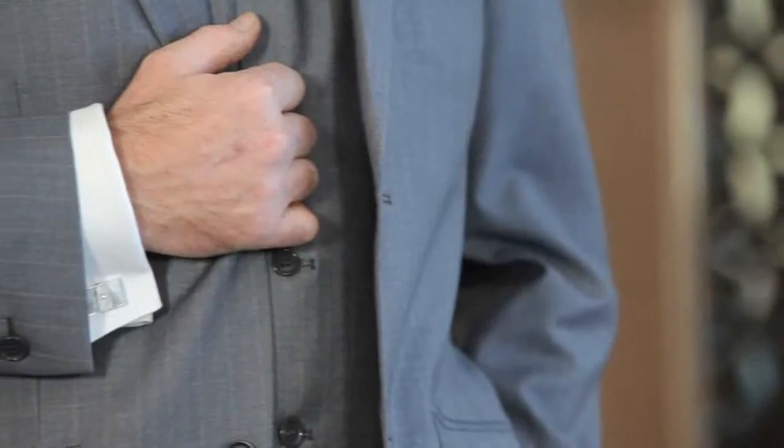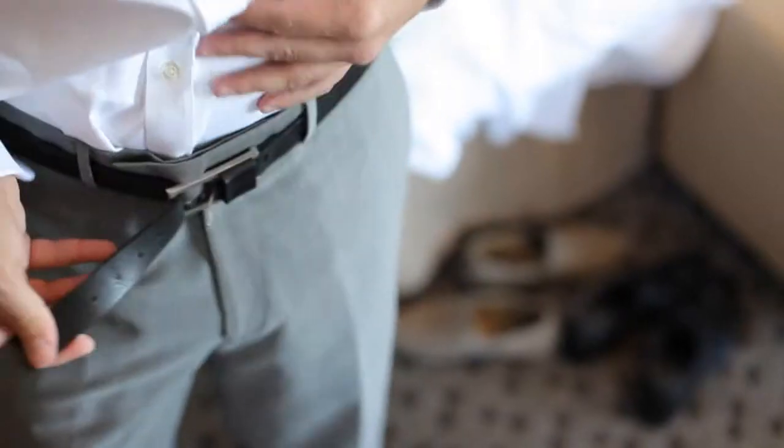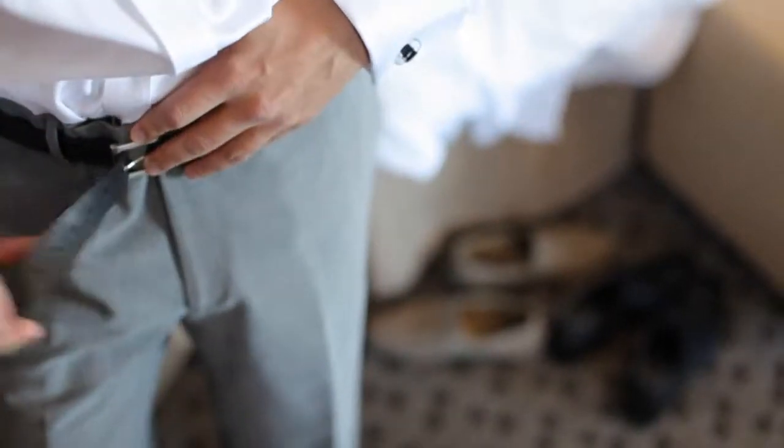What accessories do we need to consider? The must-haves are cufflinks — a gentleman should always wear cufflinks to his wedding. Also a handkerchief in the pocket and a nice leather belt. It adds to the whole outfit; it's the small touches that make the outfit look great.